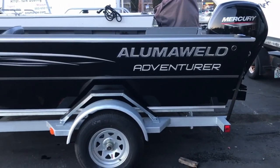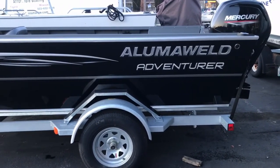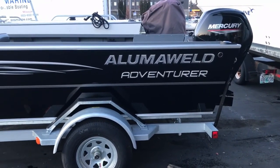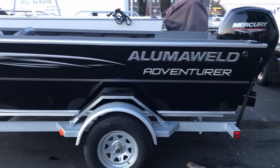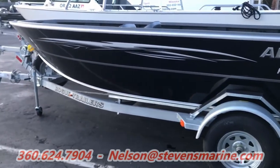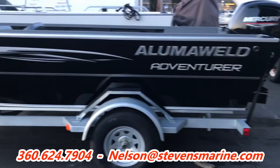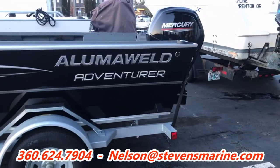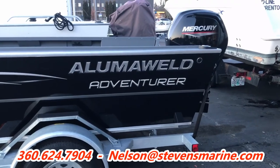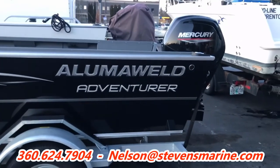If you have any questions about the Adventure, any other Alumawelds, or the other products that we offer here at Stevens Marine — Kingfisher, Starcraft, Smoker Craft, Sun Chaser, Star Weld, or any of the Mercury Motors — feel free to call me, text me, email me, or hit me up on Facebook. Make sure to subscribe to my YouTube channel so you can be kept up to date on any other videos I launch, and as always, thanks for watching.